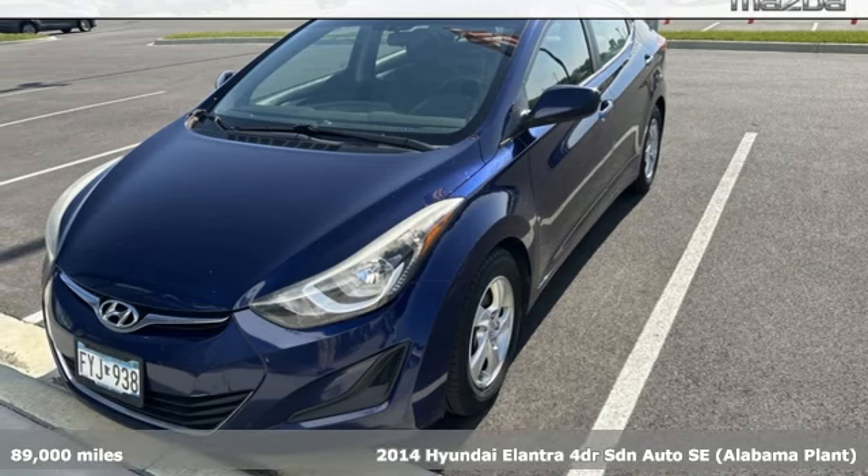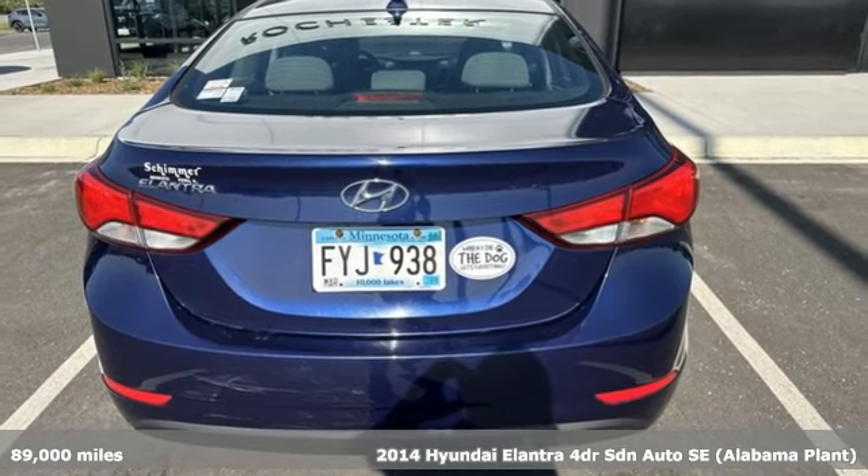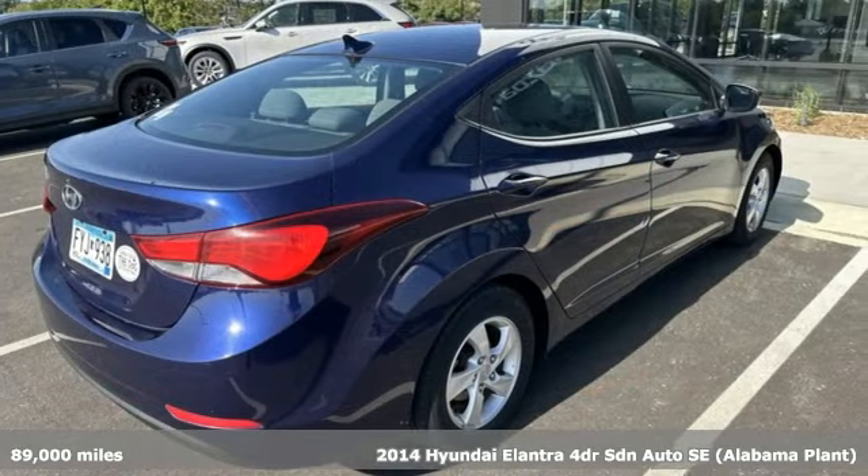Here's a 2014 Hyundai Elantra. It's all about more — more room to stretch, more space for cargo, and more go with less gas.